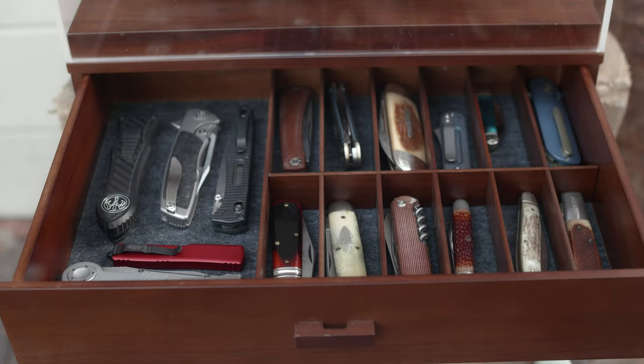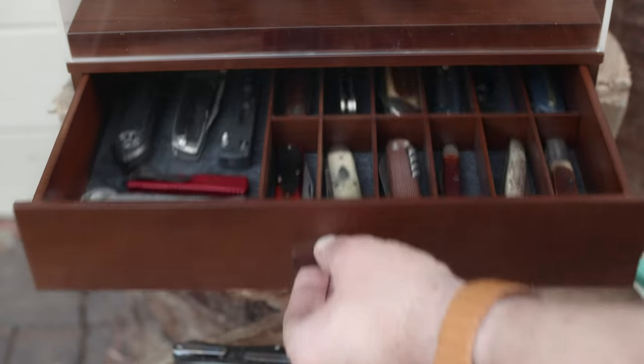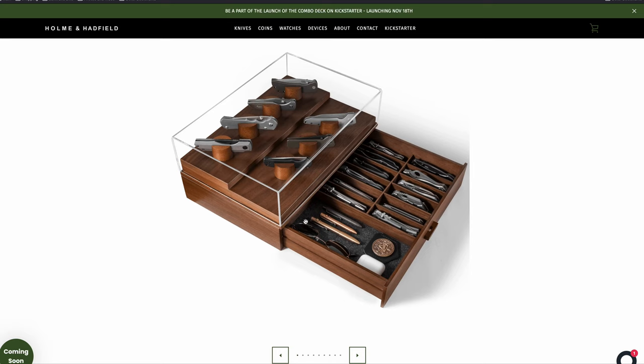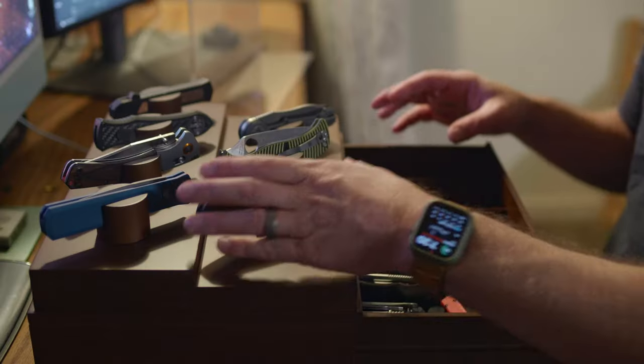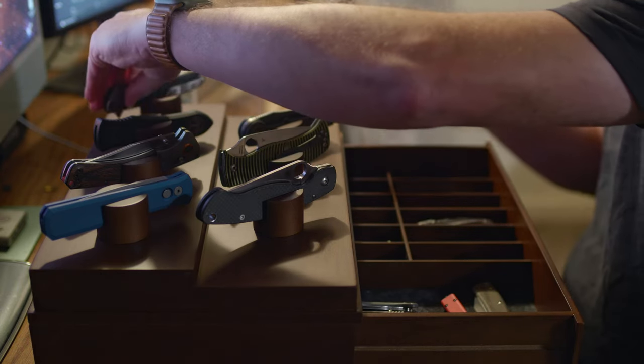A little side area allows you to awkwardly cram in some larger knives, or another 10 if you Tetris them in just right. Or you can follow the picture on the website and put your well-placed AirPods case, your internet celebrity challenge coin, your Ray-Bans. I lost my Ray-Bans, you know. Maybe you have a nice pen. I don't really care what you put down there.